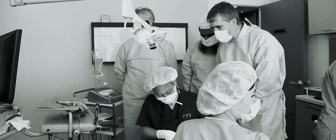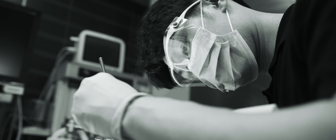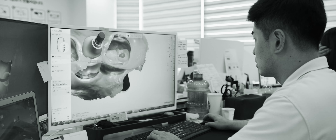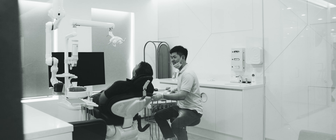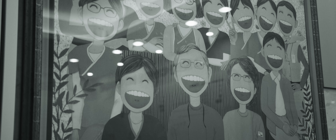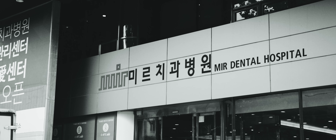When dental clinic owners Dr. Kwang Boong Park and Dr. Kyung Ho Ryu met for the first time in 1992, they bonded over a passion for minimally invasive treatment that could help patients live their best lives with lifetime smiles. And so the two dental professionals launched the Mir Dental Hospital Network.